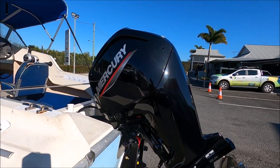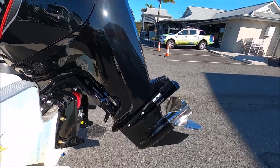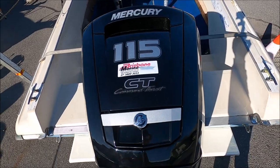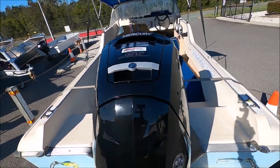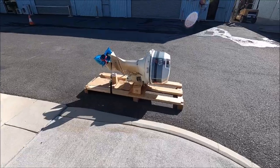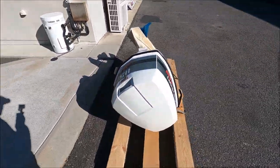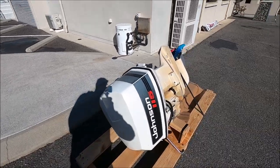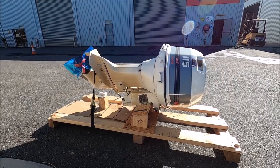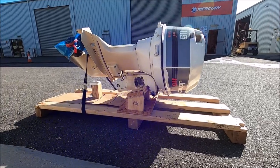Look at that compared to the old motor — she's big! There's the old motor on a pallet, ready to be picked up by the guy that bought it off us. Sad to see it go, it served us so well, but you can't have the same motor forever sadly. The old 115 Johnson, 29 years old.